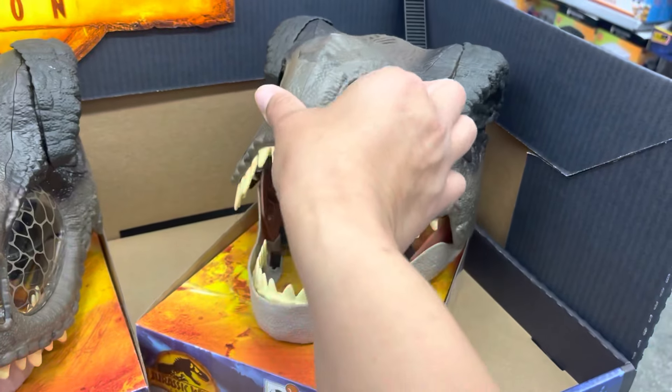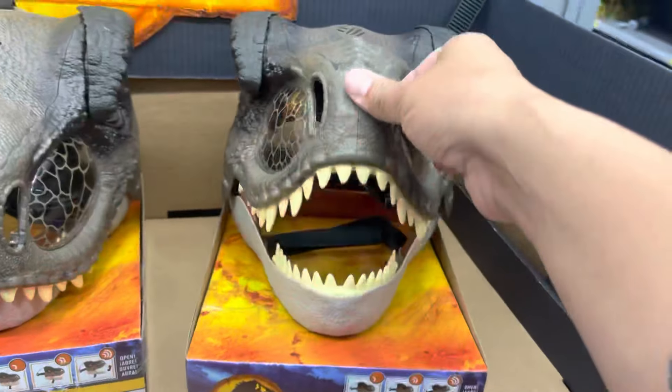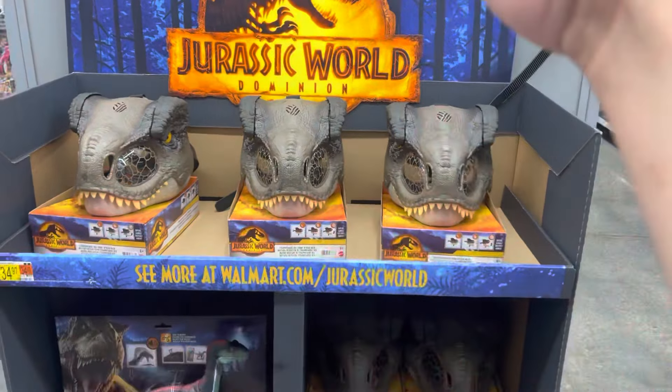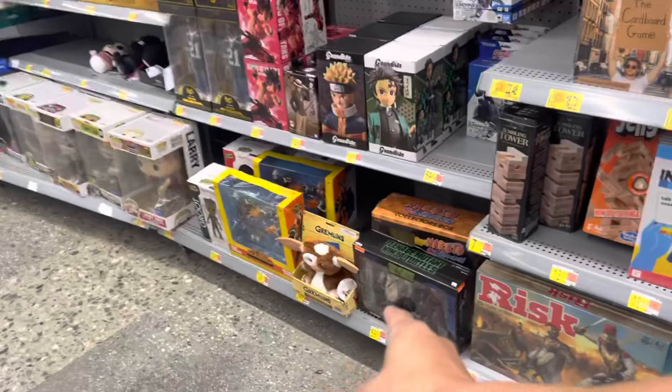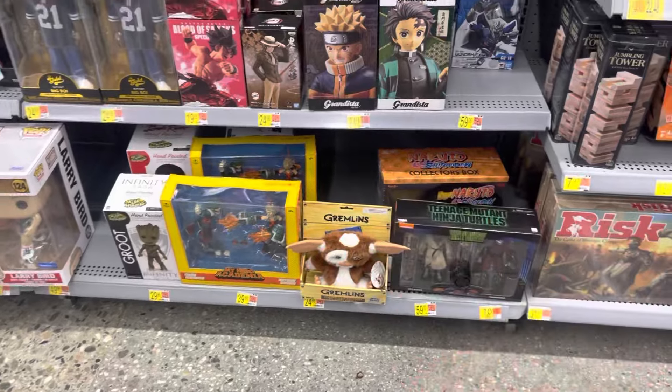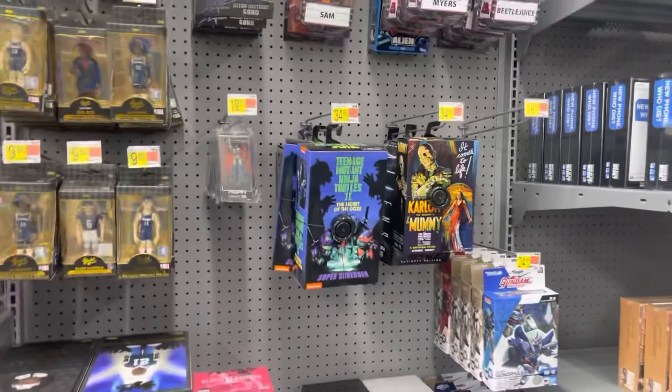This is actually really cool — look at the eyebrows actually move on this too. It probably has more sound features. But this is where the Batman display was. The NECA display is exactly the same — they still have the two packs, Shredder and Splinter, and they still have these. I'm surprised the Super Shredders are still sitting here.